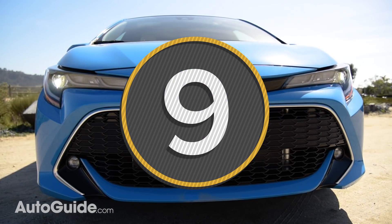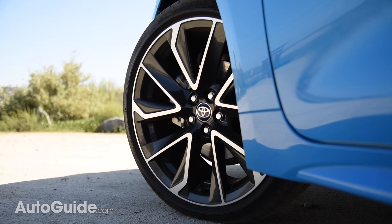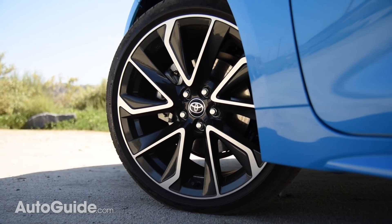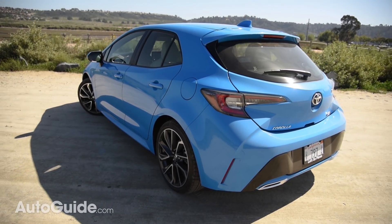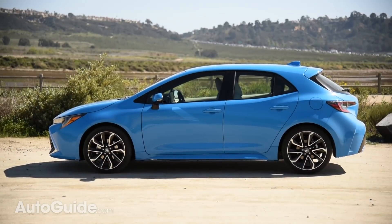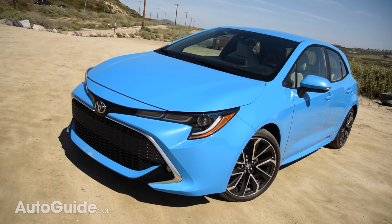Point number nine is size. This hatchback has grown both up and out. It's more sophisticated than the outgoing Corolla IM and slightly larger thanks to a brand-new platform. The car is about 1.2 inches wider and 1.5 inches longer. Both front and rear, its track has increased, and the wheelbase has been lengthened.